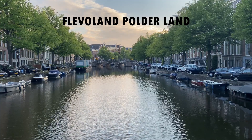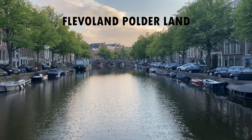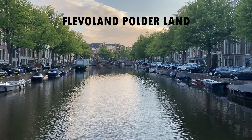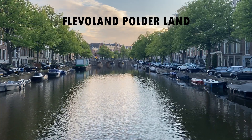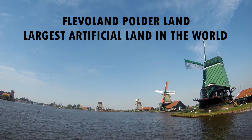The Flevopolder is a polder that forms the bulk of the Netherlands' Flevoland province. Like other significant polders, such as Wieringermeer and Noordoostpolder, lakes and below-sea-level channels surround the Flevopolder. The Flevopolder is the largest artificial island in the world.